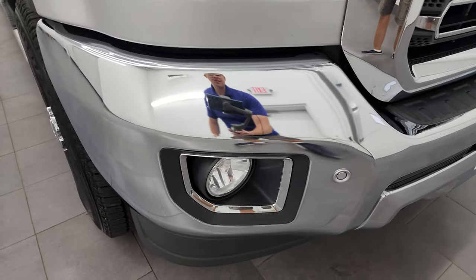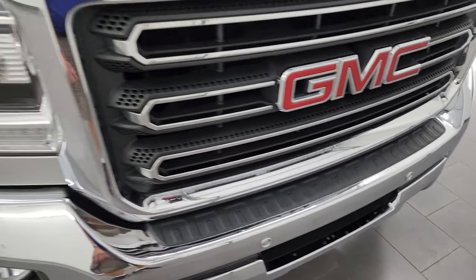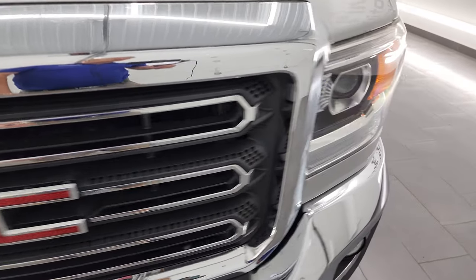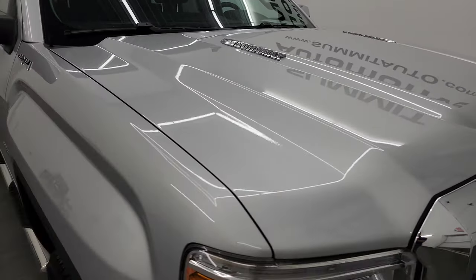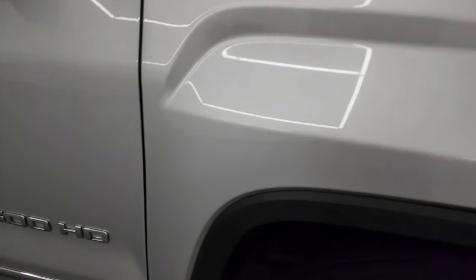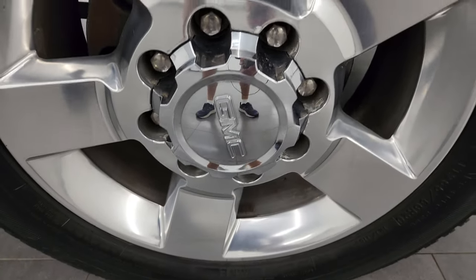Front bumper parking sensors and the front bumper itself is in fantastic condition — I didn't see any dents or dings in there, and you get the chrome-trimmed grille. Headlight lenses are nice and clear and the hood is in fantastic condition with no dents or dings. The passenger side front fender looks really nice as well, and the passenger side front wheel has no major scuffs or scrapes.